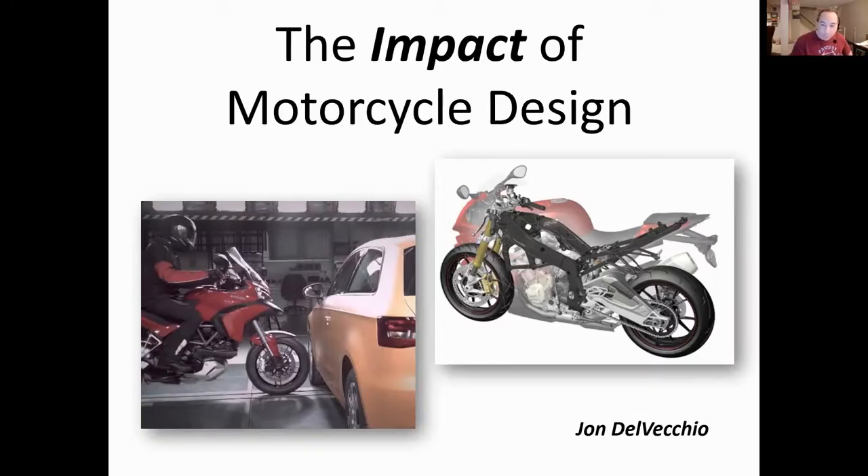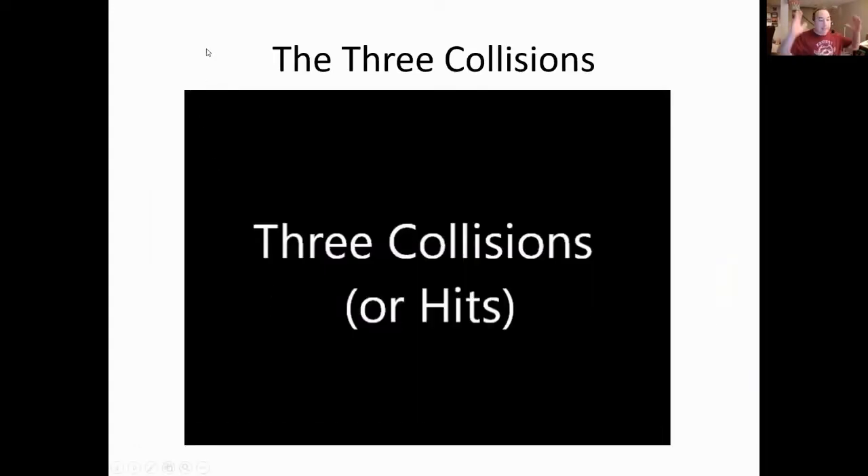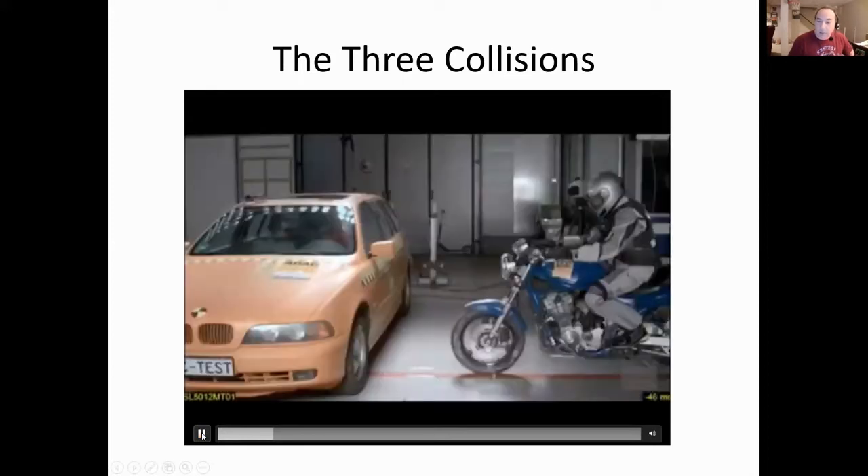Last time we talked more about the problems, so tonight we're going to review those problems and look at solutions to motorcycle design problems. The whole idea behind crash ratings and safer crash designs has to do with research about where we get hurt before we even leave the motorcycle, and once we leave we know we have trouble.